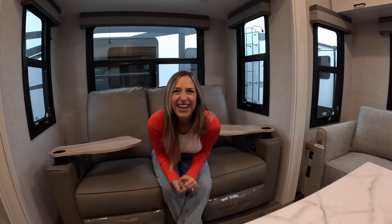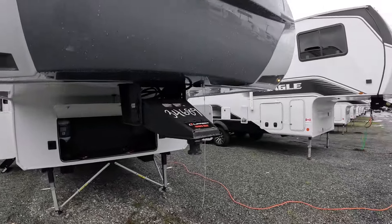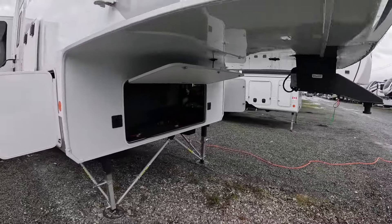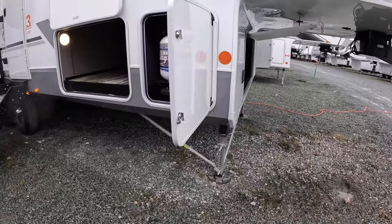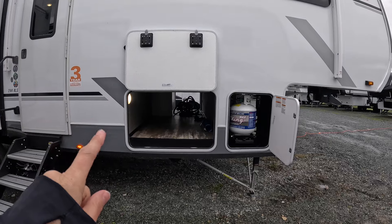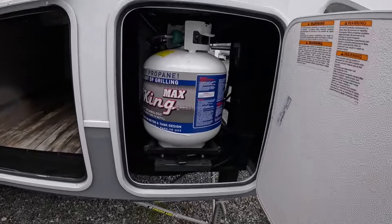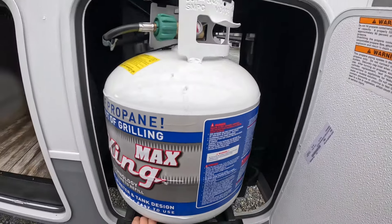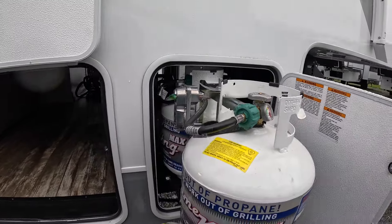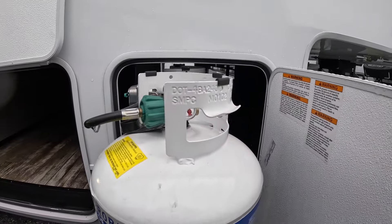Starting on the outside, let's take a look at that Lippert Rhino pin box up in the front. We've got our Strong Arm stabilizers. First on the campsite side, we've got the one-side opening to our big pass-through storage, and then we've got our propane. This one comes equipped with three propane bottles — two on the campsite here on the tray, and the other one just over on the driver's side.